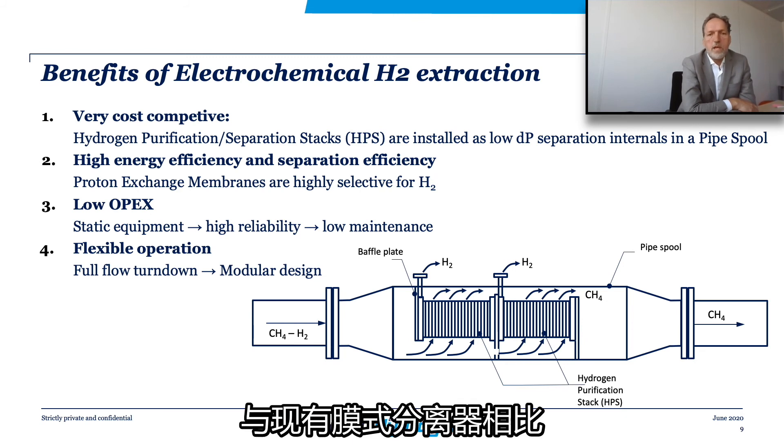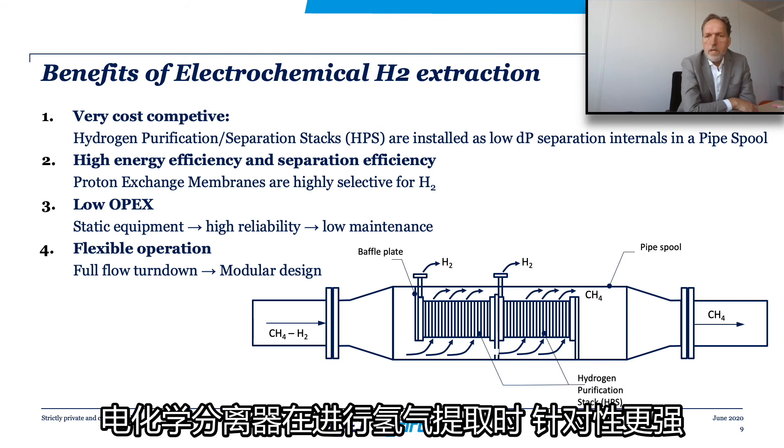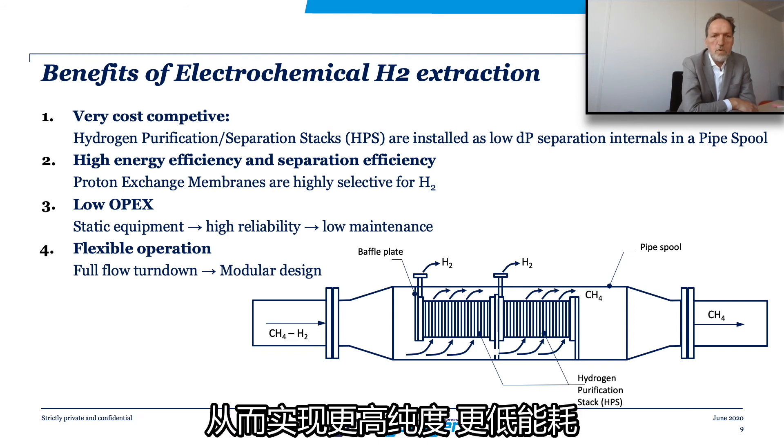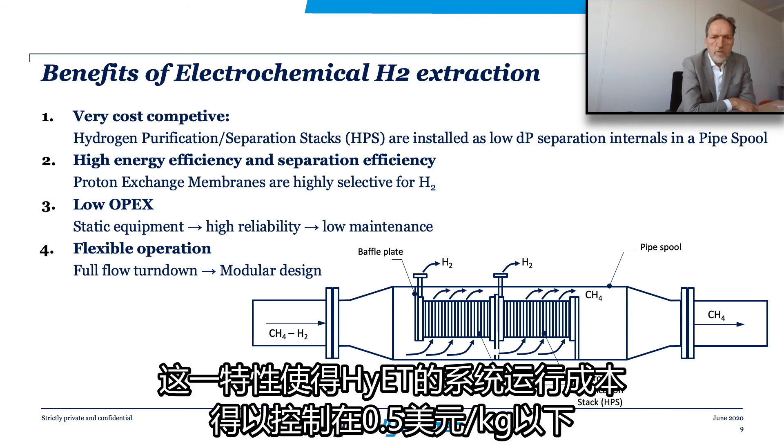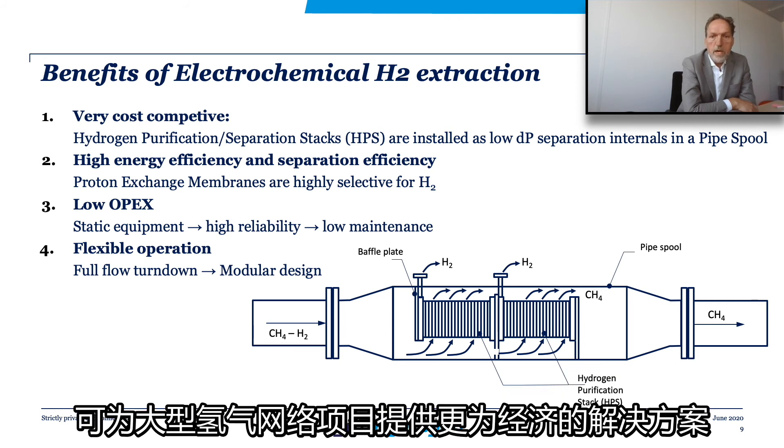When compared to existing membrane separators, the electrochemical separation stacks are much more selective in separating the hydrogen, which results in higher purities and lower energy costs. This all contributes to very low operational expenditures of less than 50 cents per kilogram hydrogen, making large applications in gas networks economically attractive.